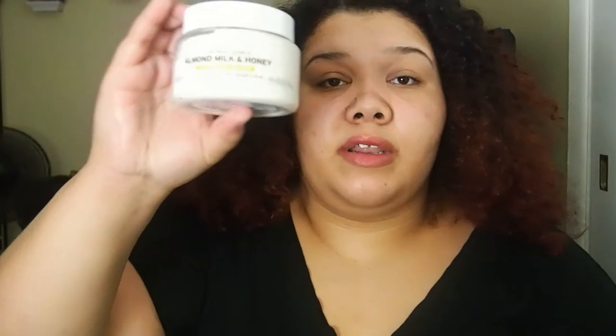I also got the Almond Milk and Honey for Sensitive Dry Skin Gently Exfoliating Cream Scrub. This was $6.99 at TJ Maxx — you know the Body Shop is kind of expensive, this is normally like $20-something. I haven't used it yet, but this smells amazing — it just smells like honey and almond milk and oatmeal. It smells absolutely amazing.